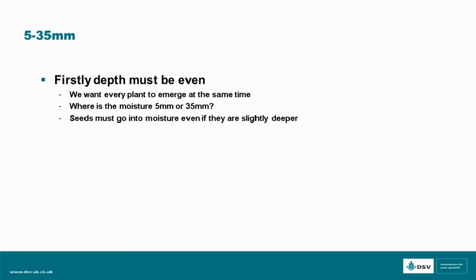When we're starting to drill, we're looking to drill between 5 and 35mm, ensuring first and foremost that we're drilling evenly, because we want every seed to germinate and come through at the same time. We've got to consider what herbicide we're using — if we're using a pre-em, do we need to get below the herbicide safety level? And most importantly, we need to drill so that we hit the moisture. It's better to go a little bit deeper and find the moisture and get an even germination.